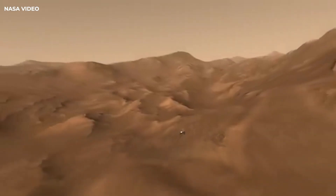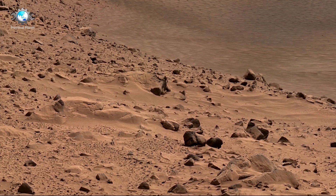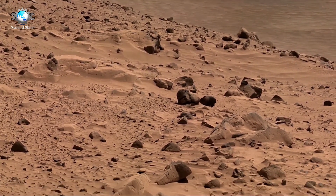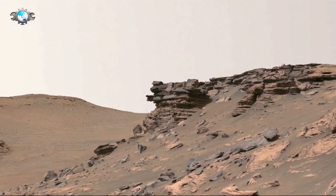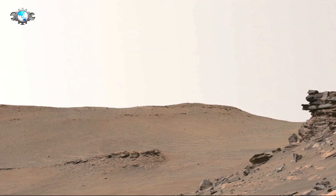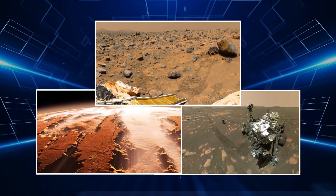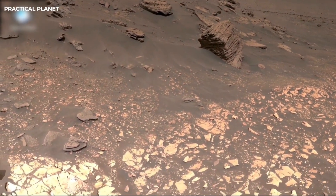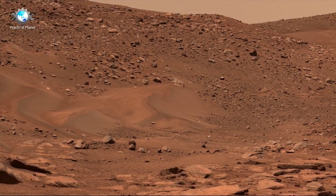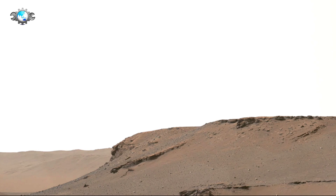In December 2012, the mission was extended indefinitely due to the rover's continued success and its ability to provide invaluable data. Curiosity has been operational on Mars for over 12 years, significantly surpassing its original lifespan. Interestingly, Curiosity was given its name by 12-year-old Clara Ma from Kansas, and is powered by a radioisotope thermoelectric generator, a technology proven by earlier NASA missions like the Viking landers in the 1970s. Unlike solar-powered rovers, the generator enables Curiosity to operate continuously, even during Mars' harsh winters and nighttime. The heat generated from the decay of plutonium-238 is used to produce electrical power via thermocouples.